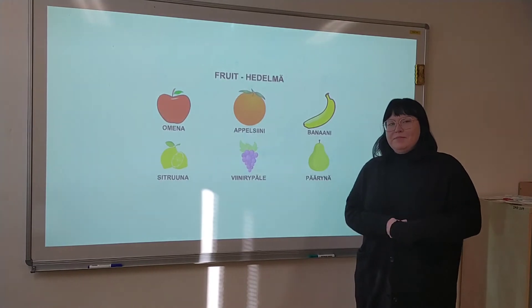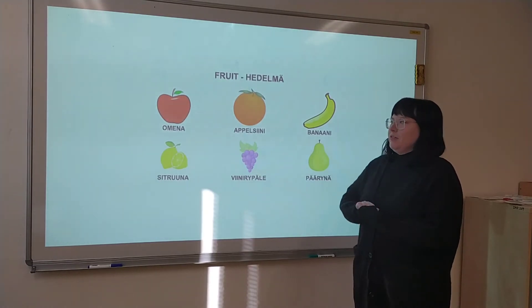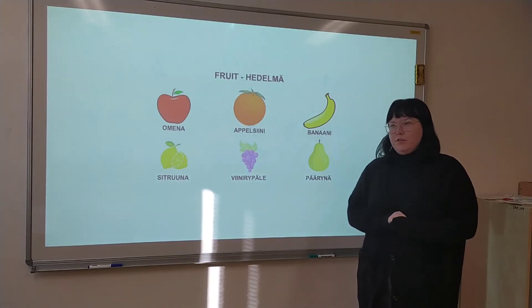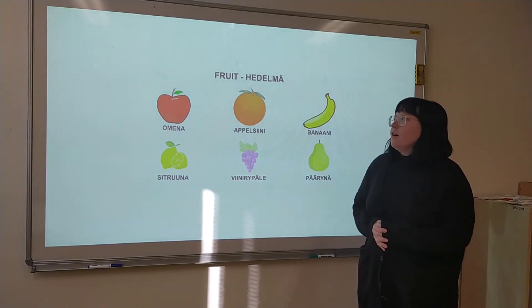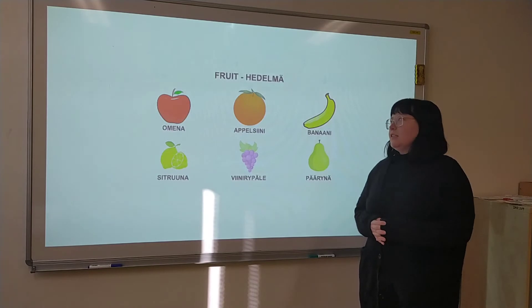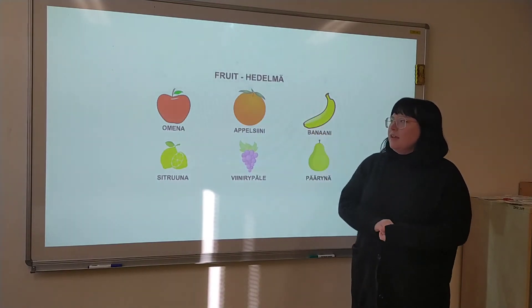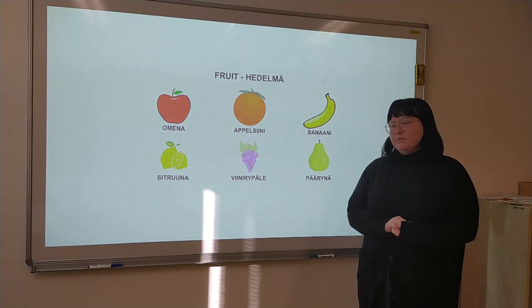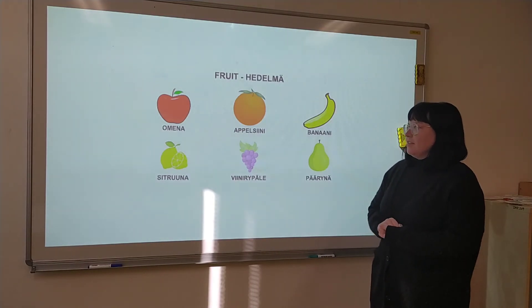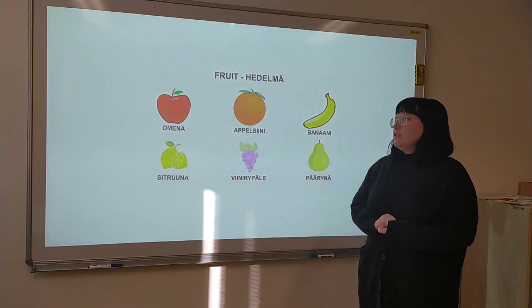Hello, my name is Jenny and today I'm going to teach you a few words of fruits in Finnish. Fruit in Finnish is hedelma, and the first one — apple — is omena. Then the second one, orange, is...